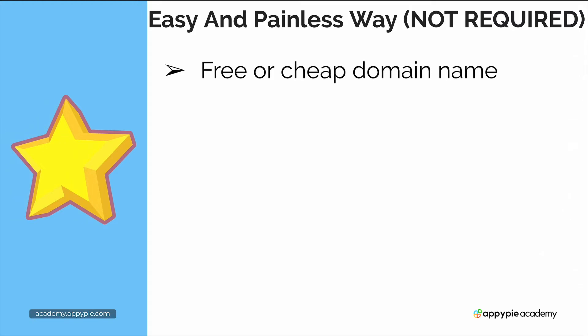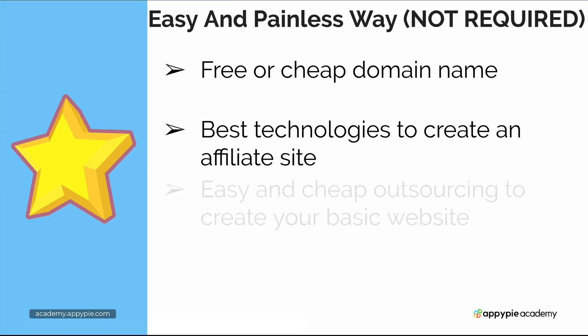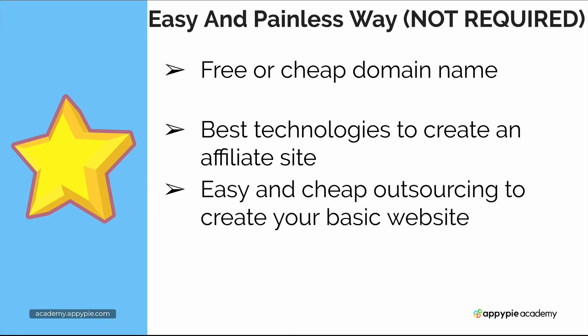We're going to discuss in the next videos how to get a free or very cheap domain name. We're going to talk about the best technologies to create your affiliate sites, and we're going to talk about how to get your site built using cheap outsourcing and freelancers so that you can have a professional looking site.